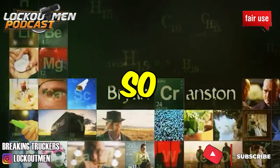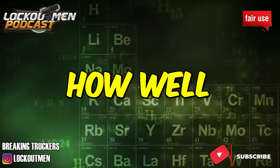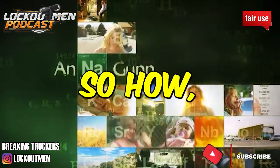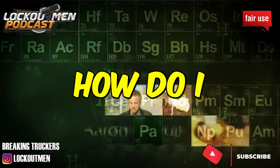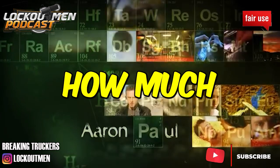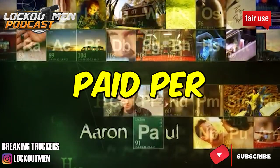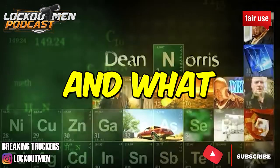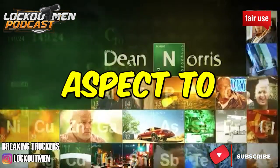So how do we — I'm assuming this is a 1099 deal — how do I receive my settlements, and how much do I get paid? Do I get paid per mile, do I get paid a percentage, do I get paid salary? And what can I expect to be paid?